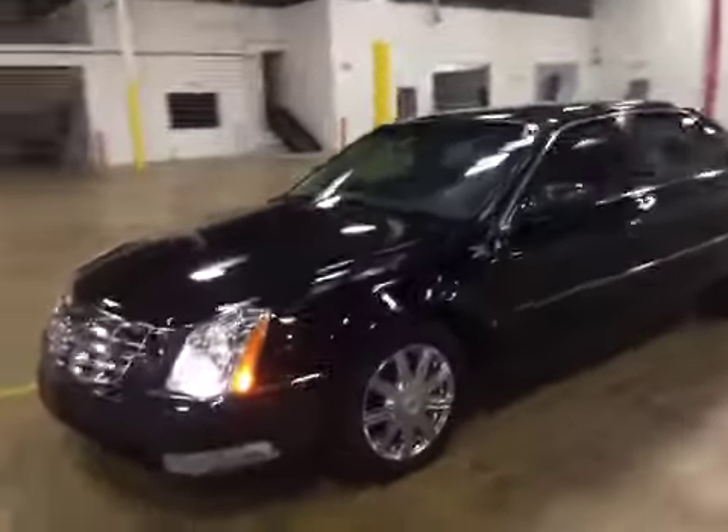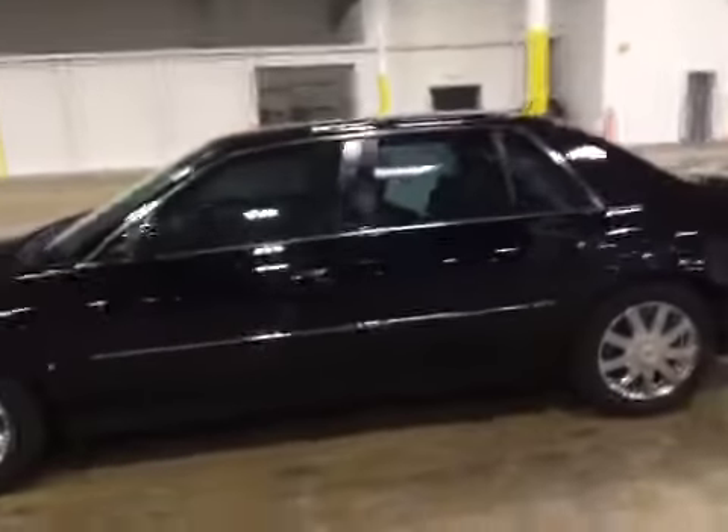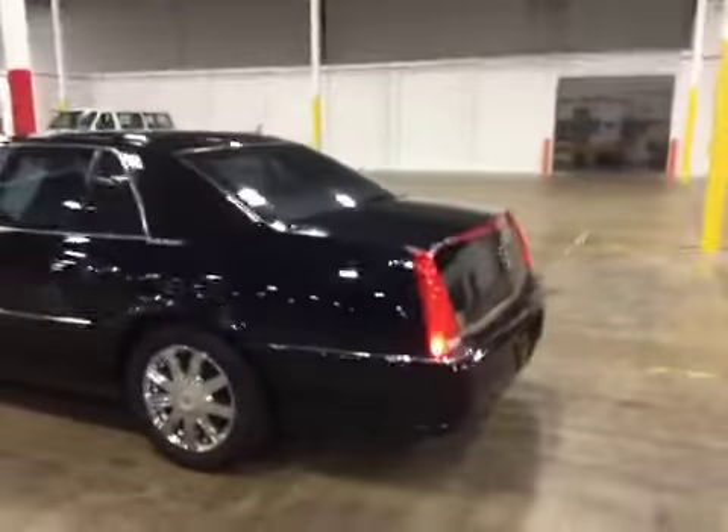Welcome to BMAC Auctions. Today we have a 2008 Cadillac DTS. This vehicle drives good. It does pull to the right, and there's a suspension noise.